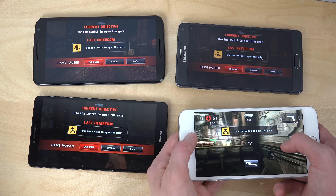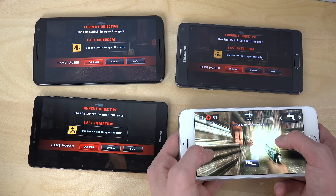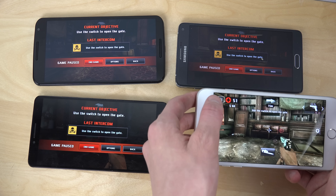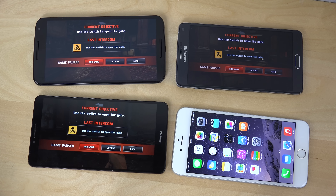So: Nexus 6 first, iPhone 6 Plus second, Note 4 third place, and Mate 7 in fourth place. Yeah, Note 4 third place — that's nice. Quickly checked this out, hopefully you did enjoy, and yeah, have an awesome day. Peace.